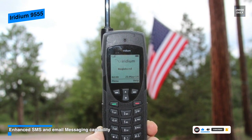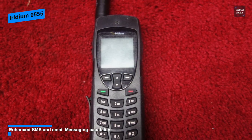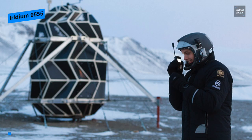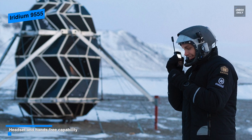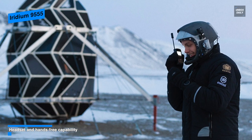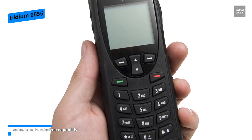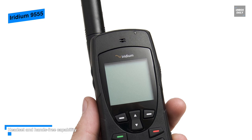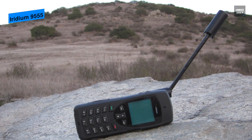Apart from phone calls, this 9555 will also allow you to send text messages, compose emails, and even surf the internet, as internet access is one thing that most satellite phones do not have. And finally, for battery, the battery life of a fully charged 9555 can last approximately up to 4 hours. In all, this Iridium 9555 is a small, compact, and affordable satellite phone that has everything that people or even companies would need.